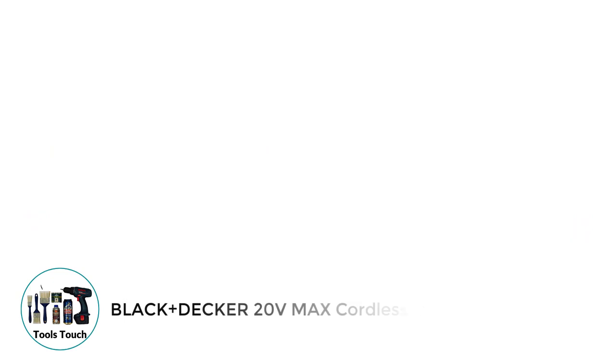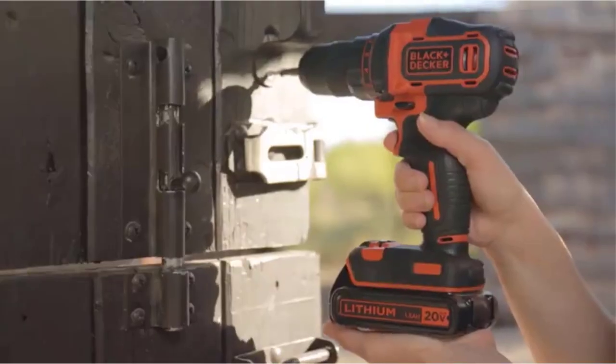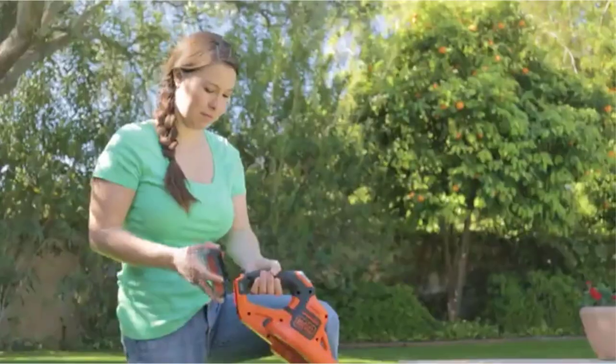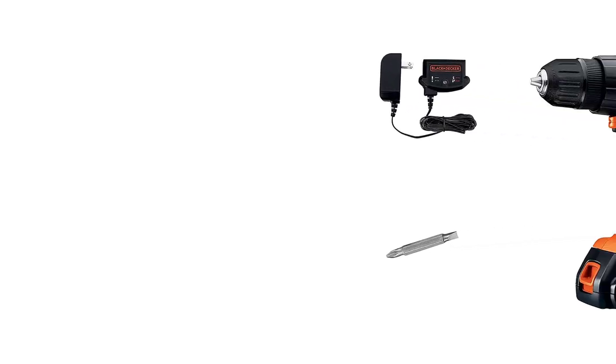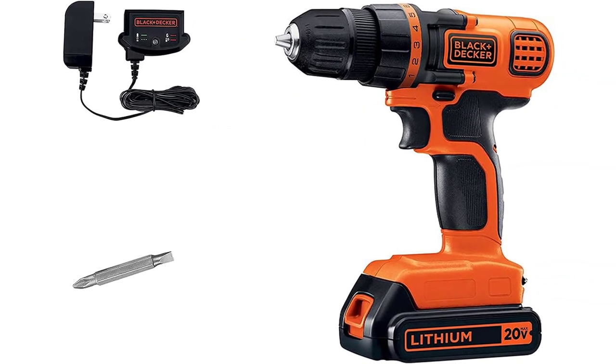Number 1: Black & Decker 20V Max Cordless Drill. The Black & Decker 20V Cordless Drill is, in my opinion, the best cordless drill under $50. It is extremely powerful, with a voltage of 20 volts. What I really liked about this specific cordless drill is that the battery has a very long life and can hold a charge for up to 18 months, which is truly incredible.